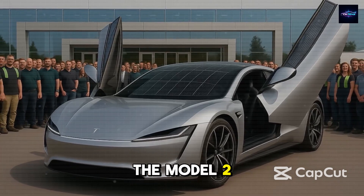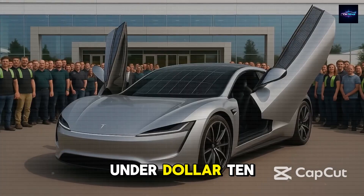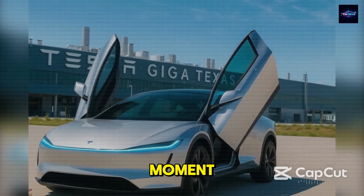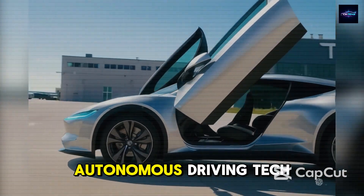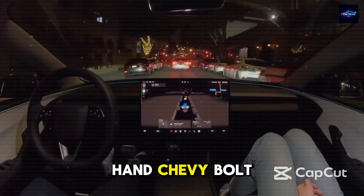The Model 2 is now announced at a price that feels almost impossible — under $10,579. Let that settle in for a moment. A fully electric Tesla, powered by satellite connectivity and equipped with autonomous driving tech, it's priced lower than a second-hand Chevy Bolt EV.